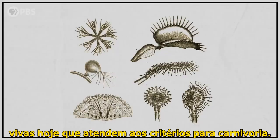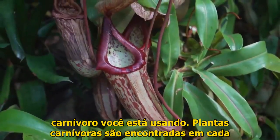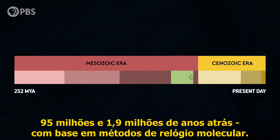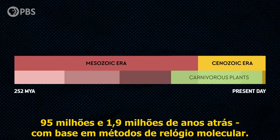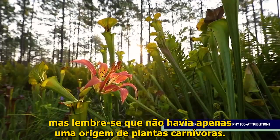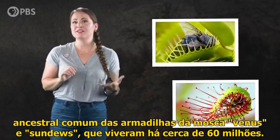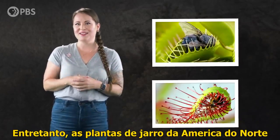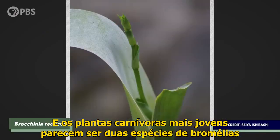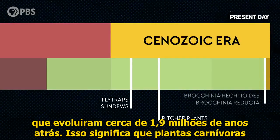There are actually a lot of plants alive today that meet the criteria for carnivory — from about 580 to more than 800 species, depending on what definition of carnivory you're using. Carnivorous plants are found on every continent except Antarctica, and they appear to have evolved between 95 million and 1.9 million years ago based on molecular clock methods. A key genetic change in the evolution of carnivory took place in a common ancestor of Venus flytraps and sundews about 60 million years ago, while the pitcher plants of North and South America seem to have originated around 48 million years ago. The youngest botanical carnivores appear to be two species of bromeliad native to parts of northern South America that evolved around 1.9 million years ago.